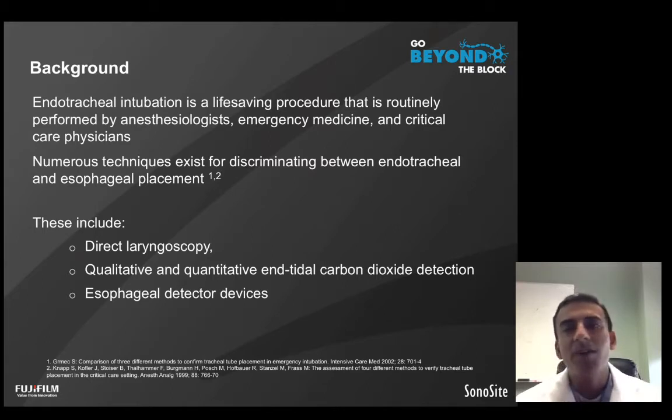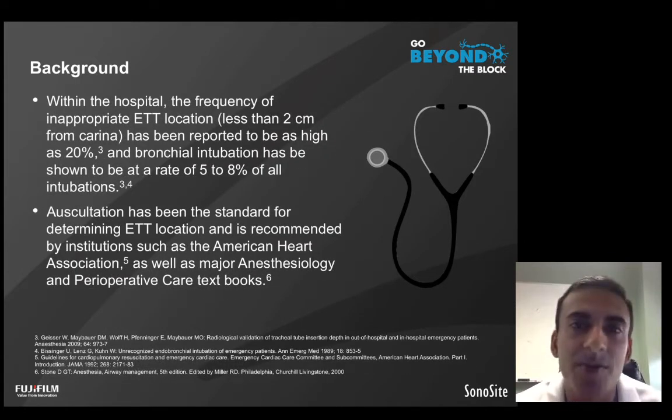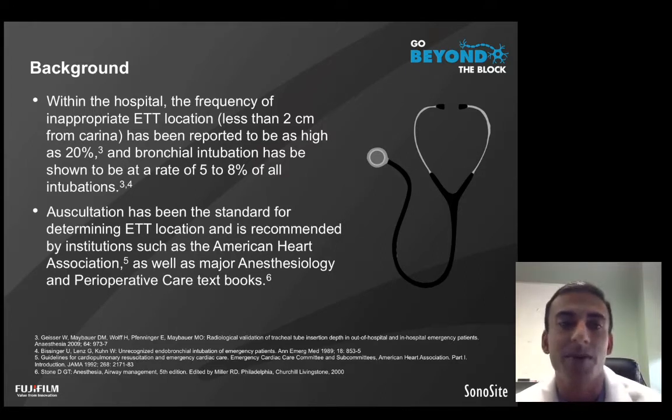While there are a multitude of technologies that help determine endotracheal versus esophageal intubation, we are very limited in what technologies help us facilitate the appropriate location of the endotracheal tube within the trachea, particularly within a point-of-care setting. Inappropriate endotracheal tube location can be as high as 20% within the hospital, and bronchial intubation rates can be as high as 5% to 8% of all intubations.